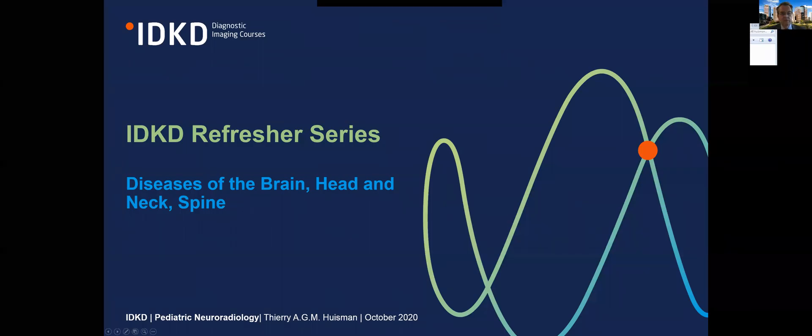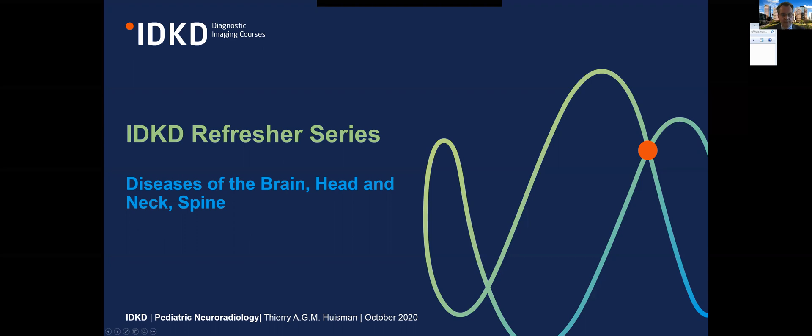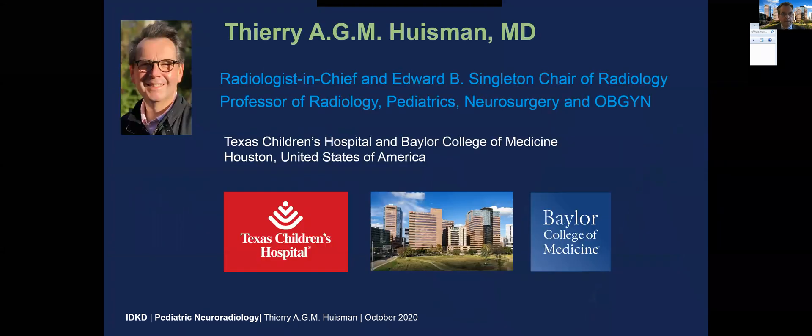Ladies and gentlemen, it's a pleasure for me to share a couple of minutes and discuss an interesting case out of the field of pediatric neuroradiology. My name is Thierry Huysman. I'm the Radiologist in Chief and Edward B. Singleton Chair of Radiology at Texas Children's Hospital and Baylor College of Medicine in Houston, United States of America.